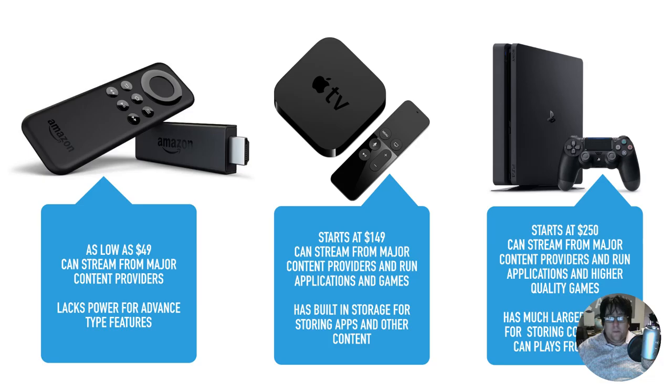You can also get more advanced media hubs like the Apple TV. A lot of these hubs start at $100 to $150 and go up from there. Not only can they stream more content, but they're also able to run applications and games, and many have built-in storage. Video game consoles are also very much media hubs these days — they're not just for video games.